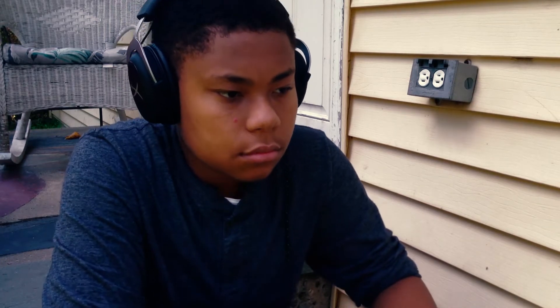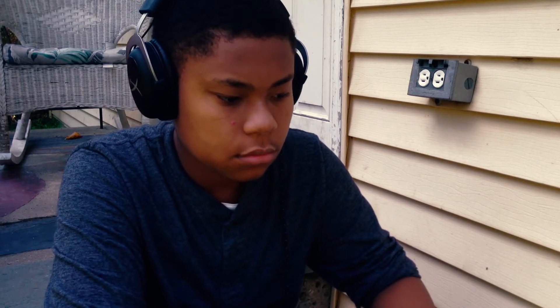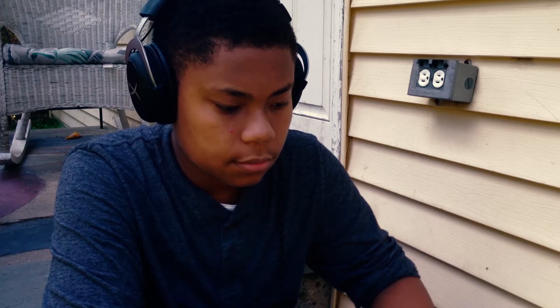Hey guys, welcome back to another video on the channel. The Kingston HyperX CloudX headset is the first gaming headset around $100 that I've had the opportunity to test out. So how does a headset like this compare to the Aperix AX3000 that I reviewed last year? Let's find out.